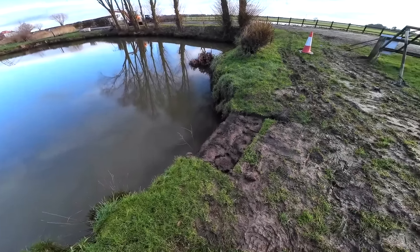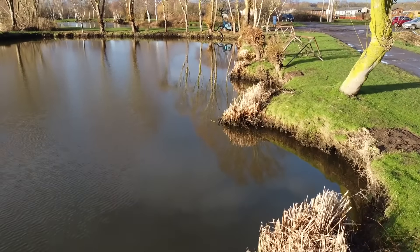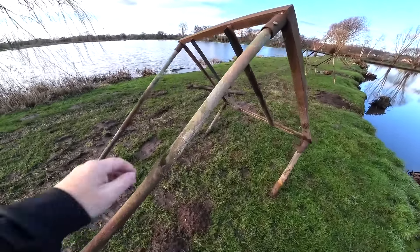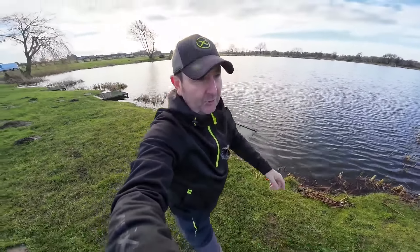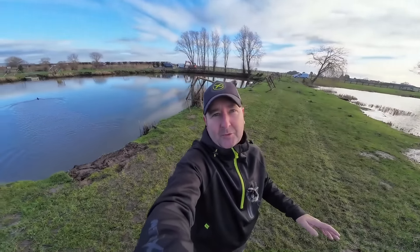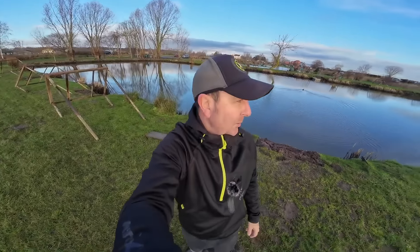The first job for the fishery team has been to drop the water level — as you can see, they've already dropped it quite substantially, which is going to make netting much easier. The next task was to get the diggers out and remove these platforms. We're right at the beginning of January and we've had about seven days of rain. This is the adjacent lake, Loco, and you can see how high the water levels are — it's caused a real problem.